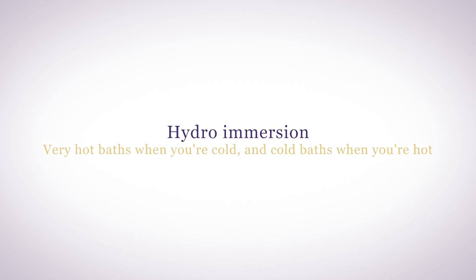If you're very cold, putting hot packs on your neck and chest can make a big difference in increasing body temperature. Hydro immersion also works — hot baths when you're cold and cold baths when you're hot can make a big difference in regulating your body temperature.